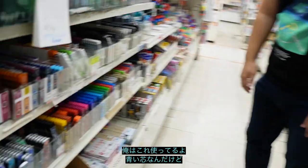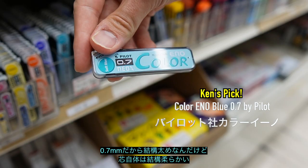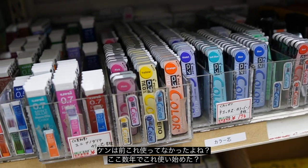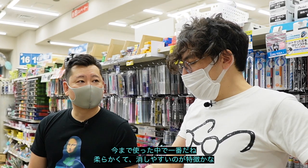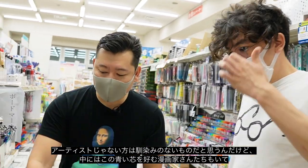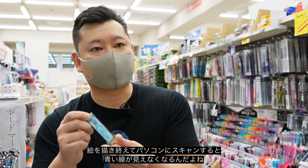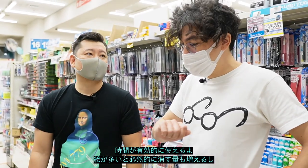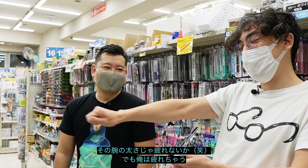I usually use these ones here. They're blue and 0.7, so they're pretty thick but pretty soft. It's been within the last couple of years. They're the best because they're pretty soft and super easy to erase. For non-artists: comic artists like to use blue lines because they don't show up on scans, so you can leave them on the paper and ink right on top.